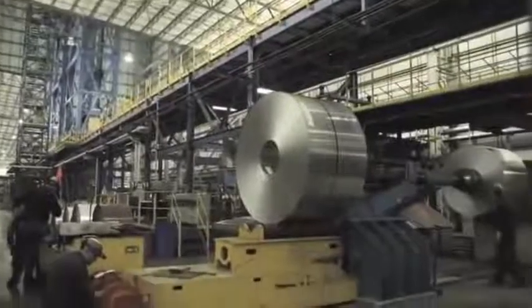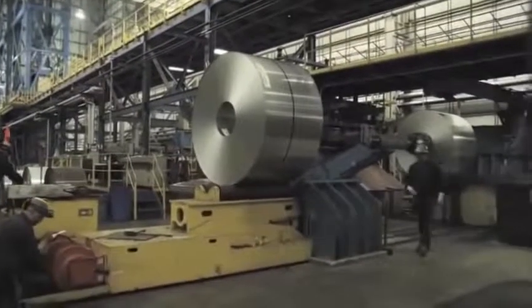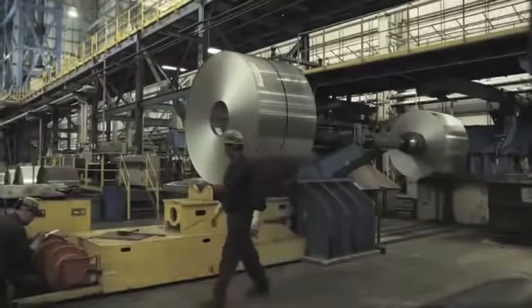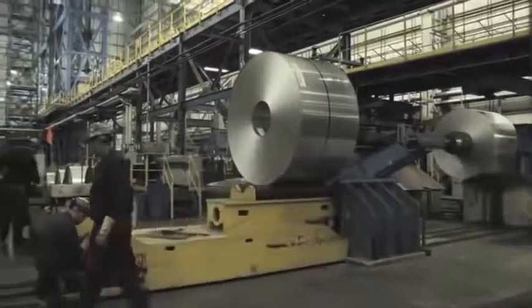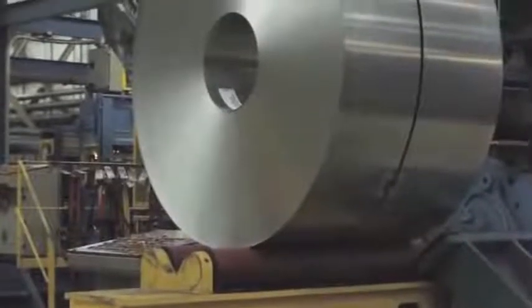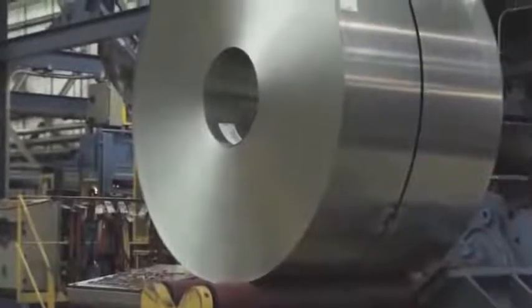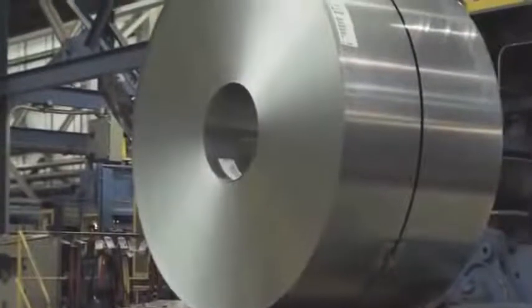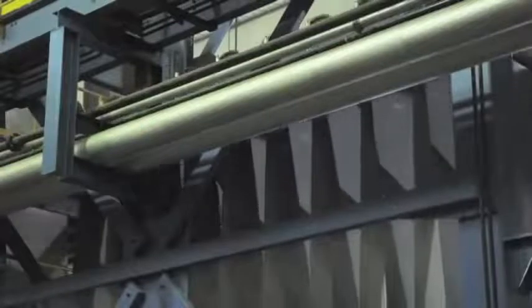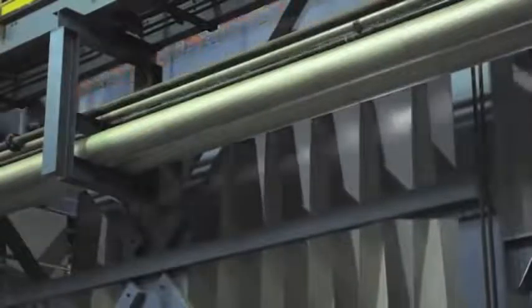Here, a coil of galvalume is checked for surface defects. Jeffersonville is also home to one of our two state-of-the-art coil coating lines operated by the Flat Roll Division. The coil coating lines at Jeffersonville and at Butler give the division a capacity to paint approximately 500,000 tons of steel each year. SDI's Flat Roll Division is the only steel mill operation in the United States that paints its own steel.